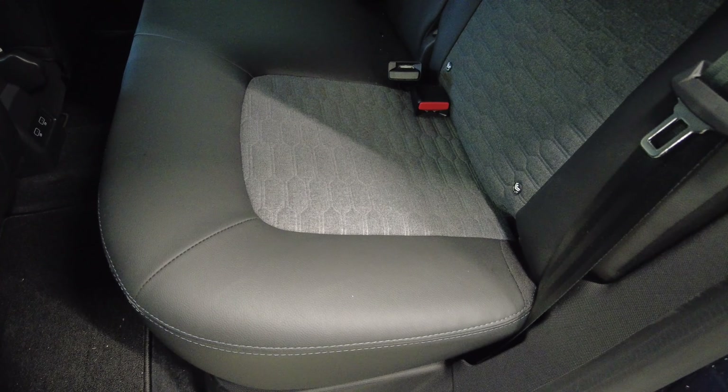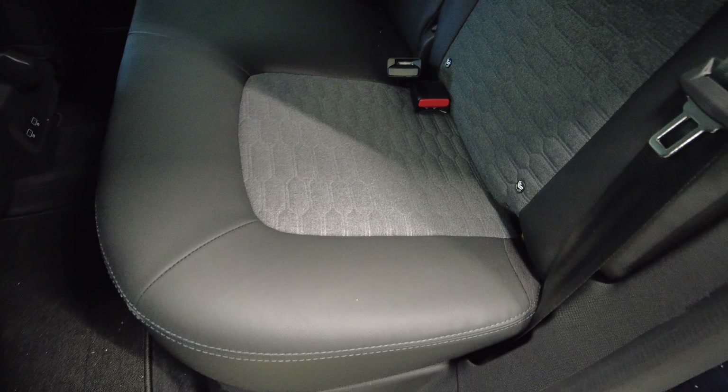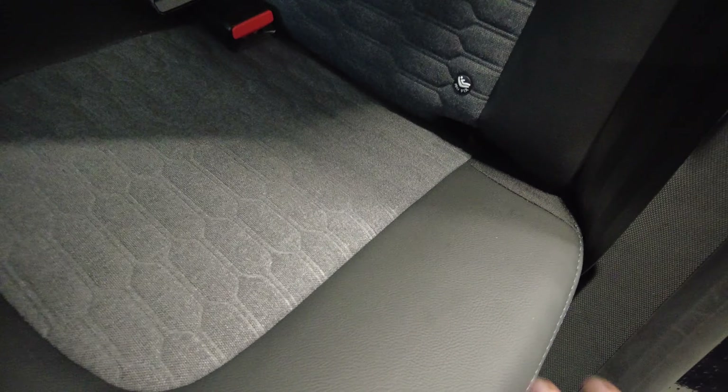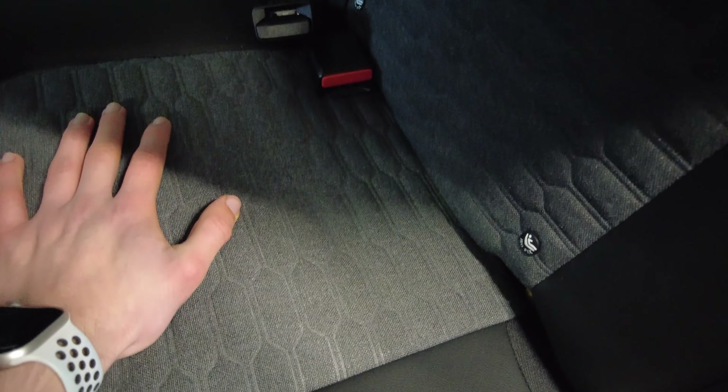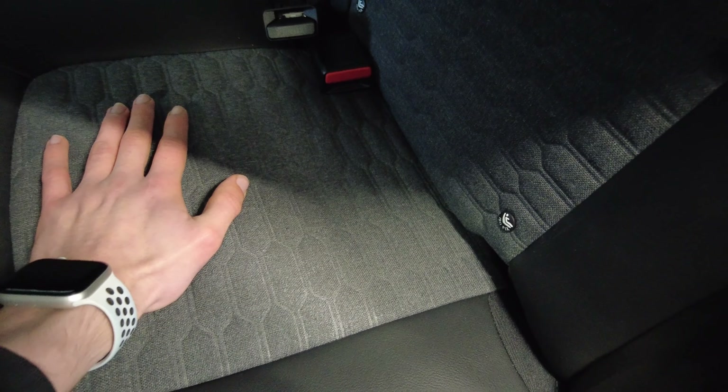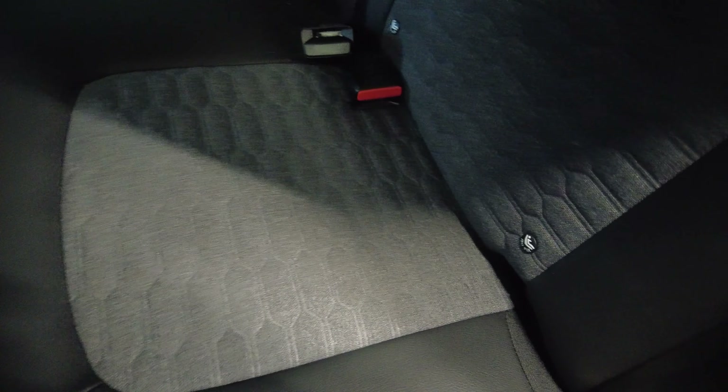The first thing I want to point out before I get in is the upholstery. All Rivieras get the combination of this dark synthetic leather with the recycled fabric in the middle. This is a great combination because it means that the side bolsters should hopefully wear fine and it looks quite premium. The middle is very soft and comfortable and doesn't get too hot in the summer or too cold in the winter.